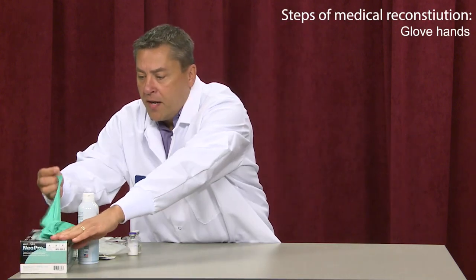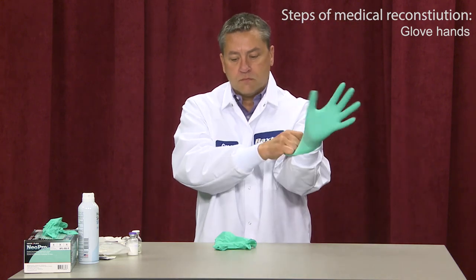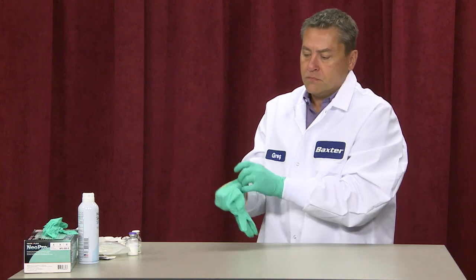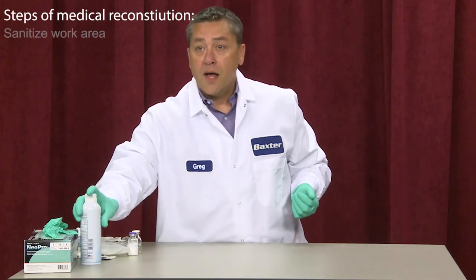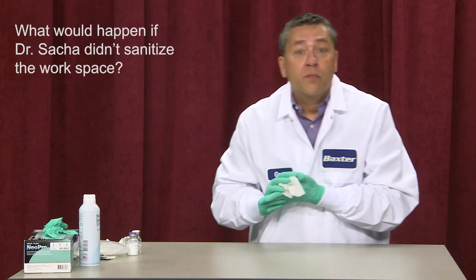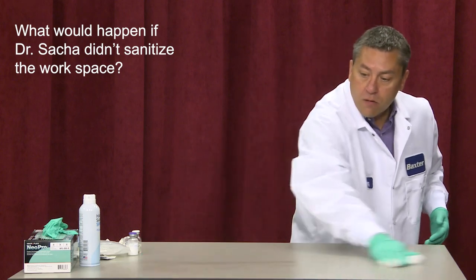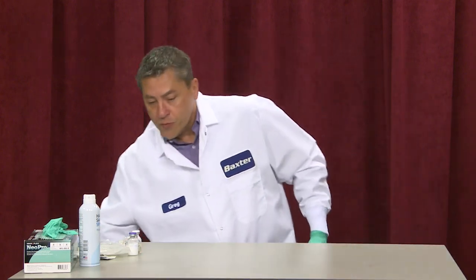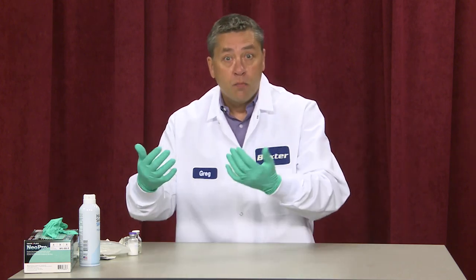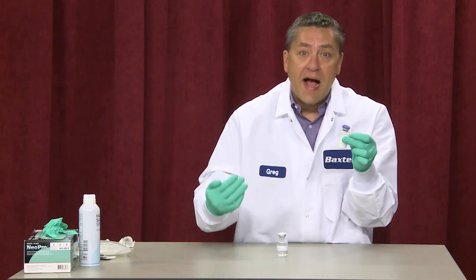So what we're going to do first is enter our laminar flow hood and clean it — we need to sanitize it. But to do that, I need to make sure my hands are gloved. Now we'll sanitize our work area. This is exactly what would occur in a pharmacy, in a hospital, or in a clinic. We sanitize our work area, throw that away, and now we can bring in our pieces. One vial contains what's called a freeze-dried solid, or a lyophilized solid.